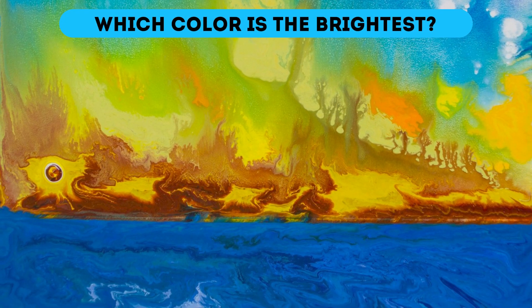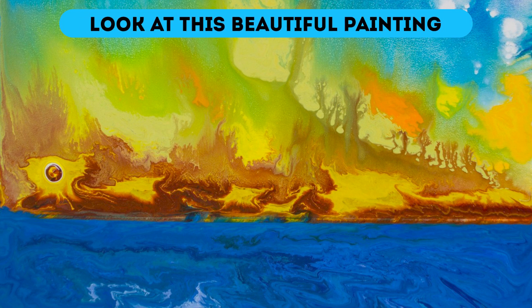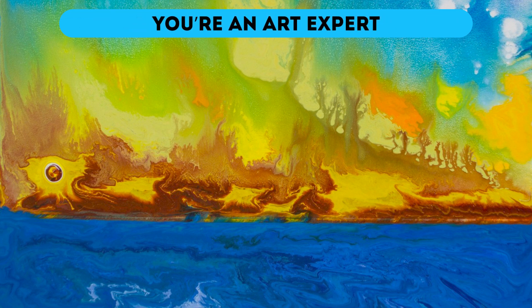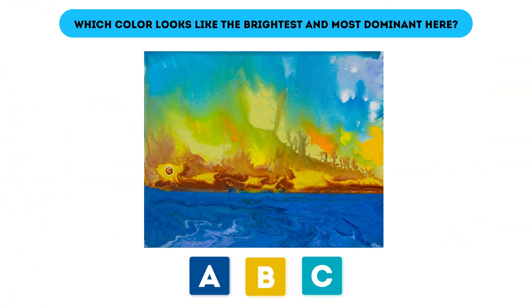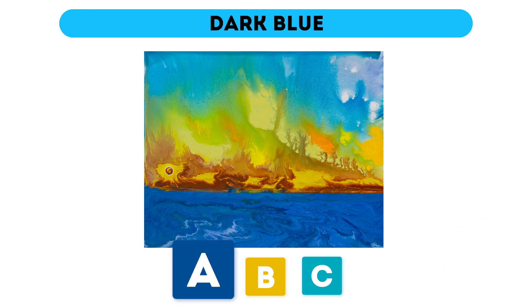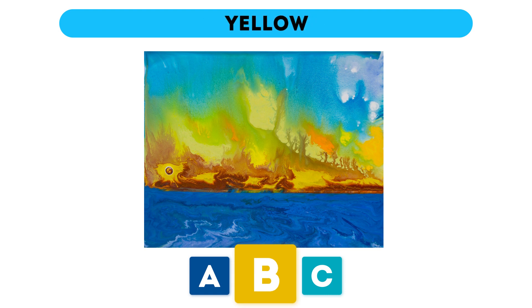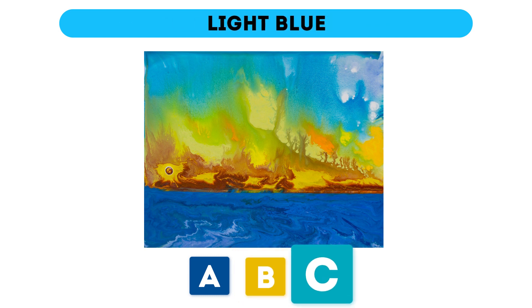Which color is the brightest? Look at this beautiful painting. Which color looks like the brightest and most dominant here? If you think it's A, dark blue, you're a perfectionist — also independent, analytical, and a high achiever. If it's B, yellow, you're adaptable, easy-going, and laid-back. Finally, if you picked C, light blue, you're a creative thinker, an action-oriented person, and a risk-taker.